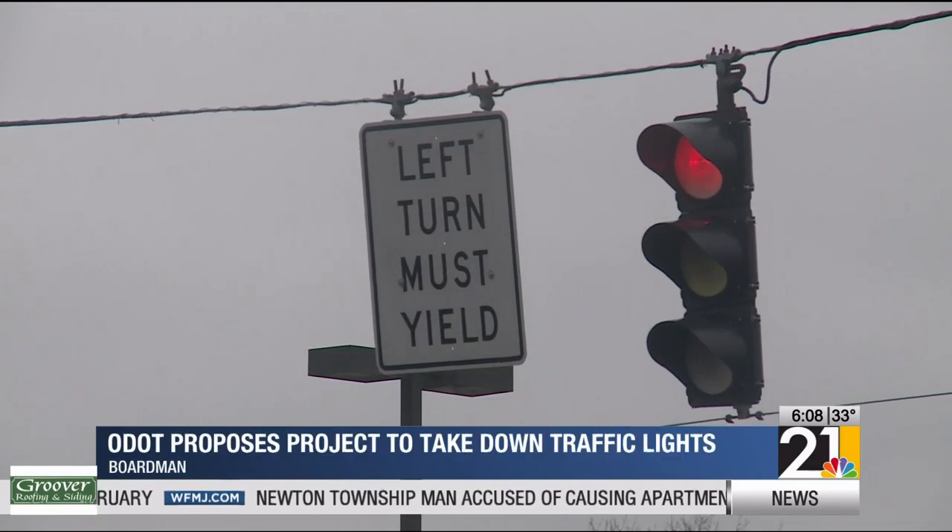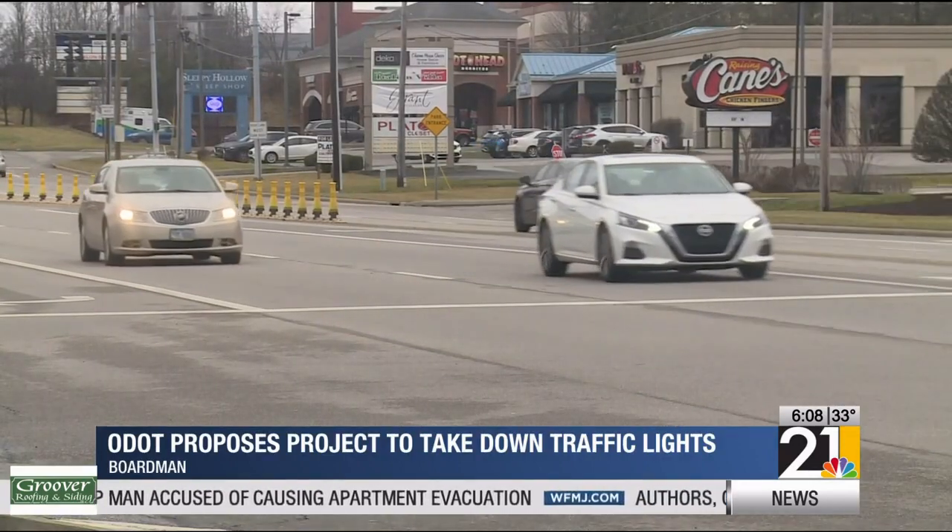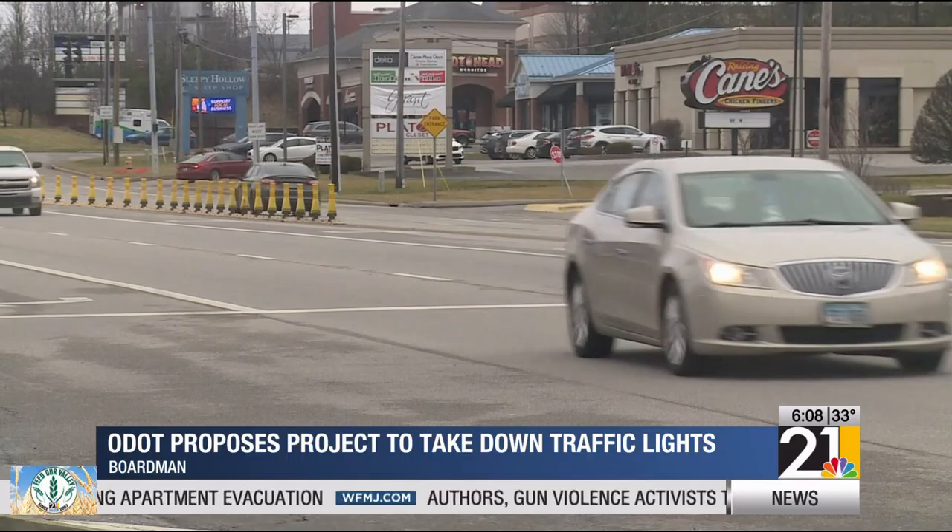If the project goes through, ODOT expects construction to start in spring of 2026. With more local news, I'm Gina Cadigan.